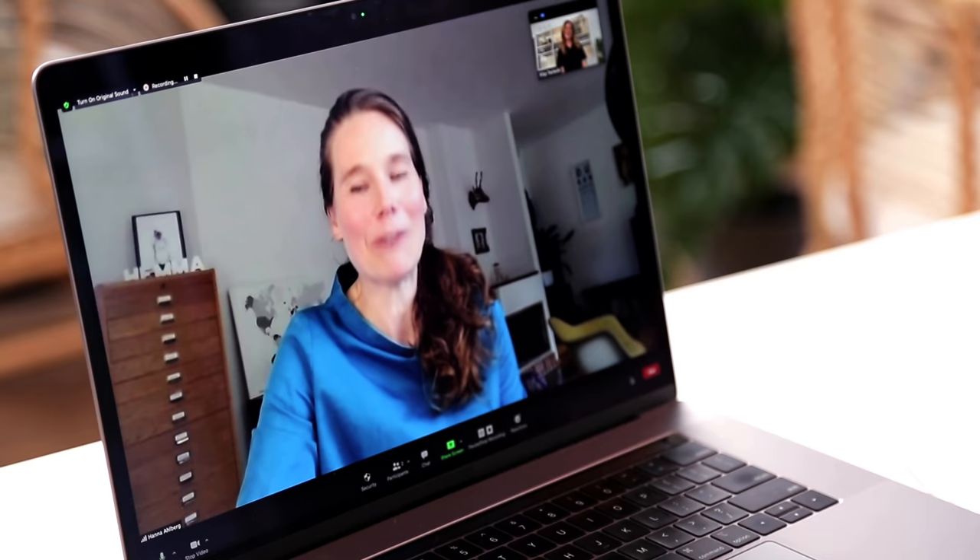Welcome, Hannah. I hope we're not keeping you up too late over there in Sweden. I'm super impressed by your Swedish accent. Thank you, I've been practicing a little bit. Maybe, Hannah, you can start by telling us a little bit about what circularity means.